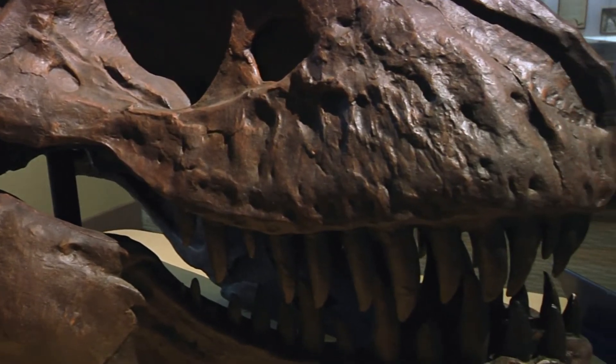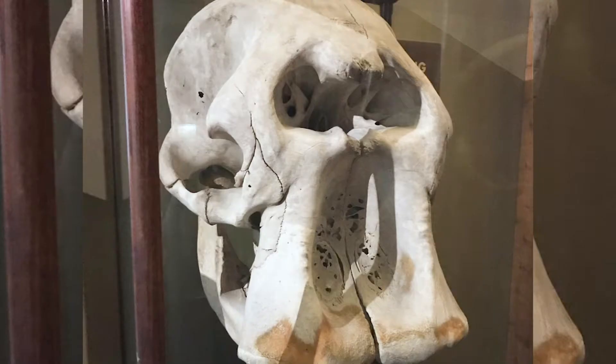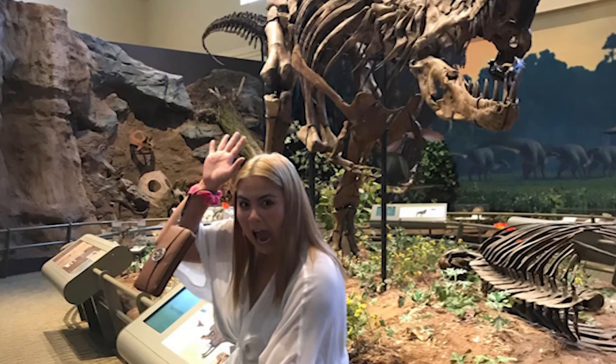As you can see, not only is there so much history in this museum, but there are also a lot of fun things you can do. So next time you're in Pittsburgh, make sure you stop by the Carnegie Museum of Natural History.